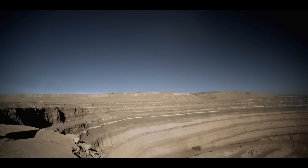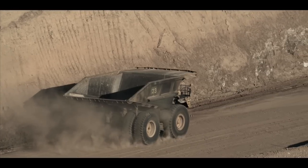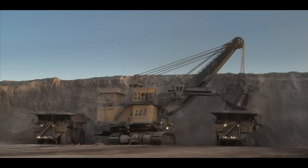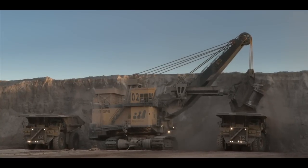Her job is to maneuver her 240-ton truck into the open pit, where it receives its load of copper ore. It's just the first step in a journey that will transform rock into useful metals.